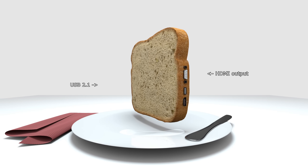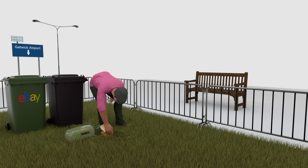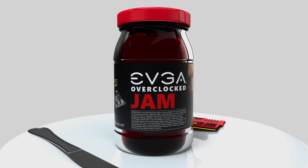Each crumb delivers a high-performance structure for the bread, unless you drop it in the toilet or the bed man lobs it over the fence. Why not try it with some of our partner brands, such as MSI Butter or EVGA Jam.